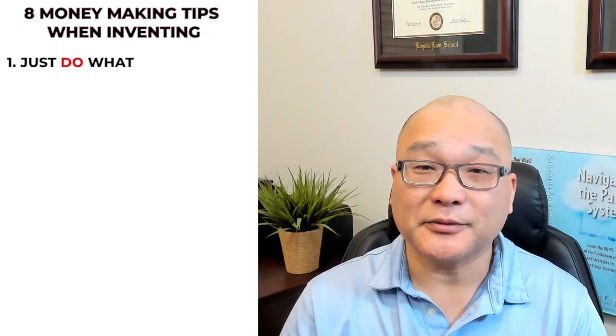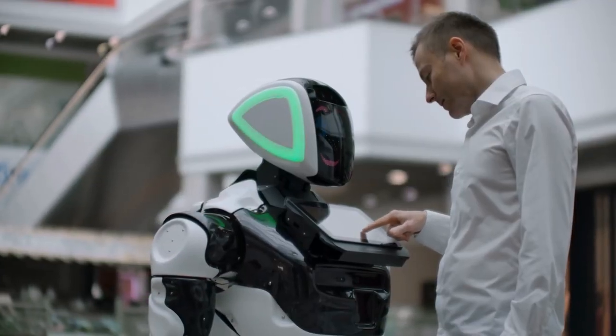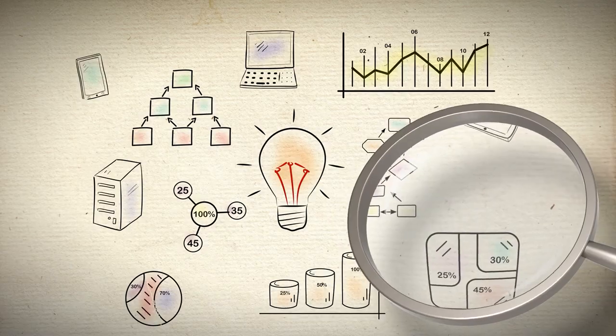The first tip is very simple: just do what you know. Invent in the core competencies of your company. For you solo inventors, if you know a hobby really well, then think of ideas to improve your hobby. Don't try to invent in areas in which you have little experience — most of your ideas will fail.